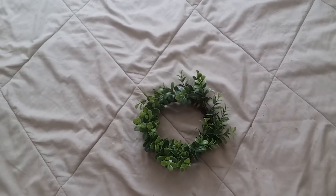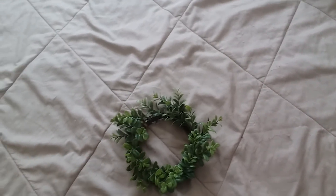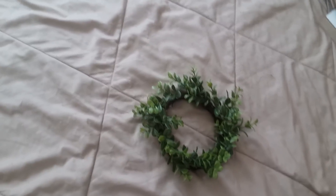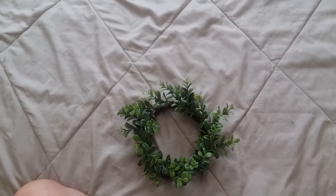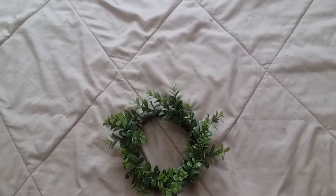Moving on to some of the floral pieces — they had this tiny little boxwood wreath, which I thought was super cute. You could put candles in it, hang it up against something, or do a ton of different things with it. Boxwood is definitely very popular in farmhouse decorating, and I thought it was awesome that Target's dollar spot had so much of this stuff.